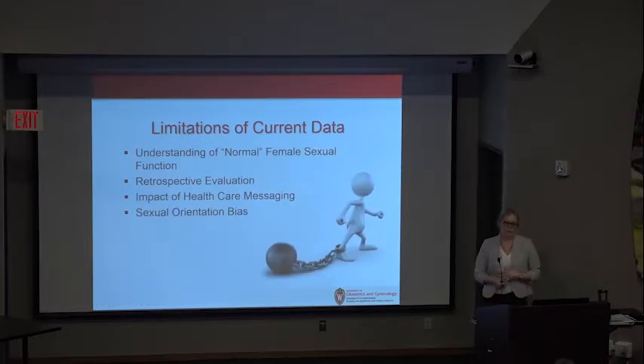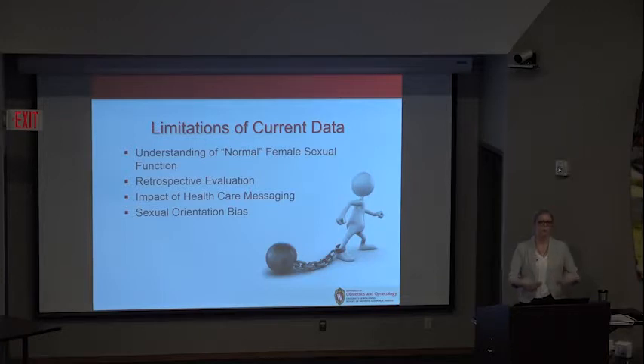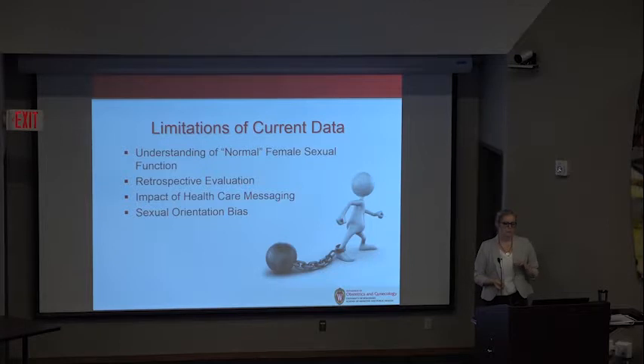There are significant limitations of our current data. First, the understanding of normal female sexual function is still under evaluation and not well reported. Additionally, many studies are retrospective, which carries its own limitations. The impact of how women are messaged about their anomaly and their options may affect outcomes — that cannot be underscored enough. Many studies are done without a true multidisciplinary team. Lastly, there is a sexual orientation bias — it's not appropriate to only study heterosexual cisgender women; we need to be fully inclusive of all women's sexual experiences.